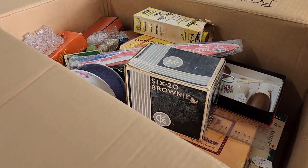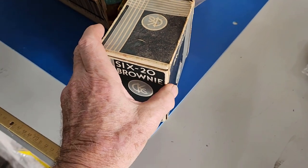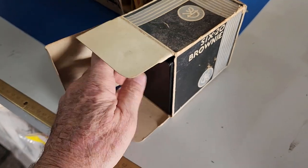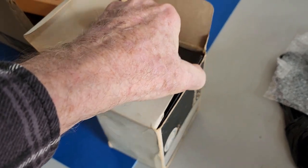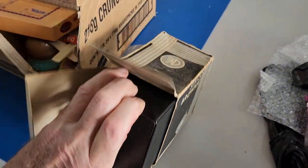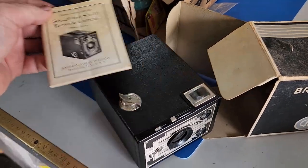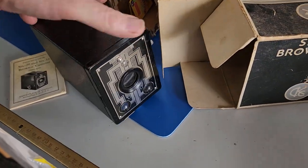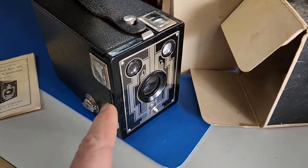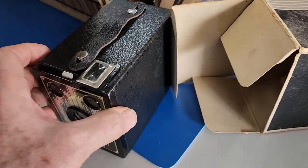We'll start with this camera — it's a Box Brownie. There are lots of different types of these. It's great to have the original box; you rarely see it, and hopefully that means the camera is in pretty good condition. They're not rare but they're quite a nice collectible — I've seen people make lamps out of them. We've got the book too, which is pretty nice. It has a bit of an art deco look, some chrome, nice artwork on the face, not scratched or rusty — great condition.